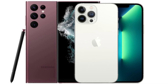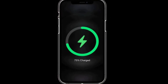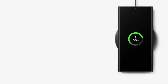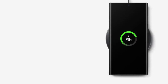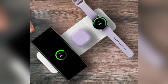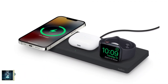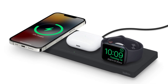Battery and charging. Both phones pack a punch when it comes to battery life. The iPhone 16 Pro Max has a 4,685 mAh battery, while the Galaxy S24 Ultra comes with a slightly larger 5,000 mAh battery. However, Samsung takes the lead in charging speeds, offering 45-watt wired charging compared to the iPhone's 20-watt. For wireless charging, Apple's MagSafe offers 25-watt, while Samsung's wireless charging maxes out at 15-watt.